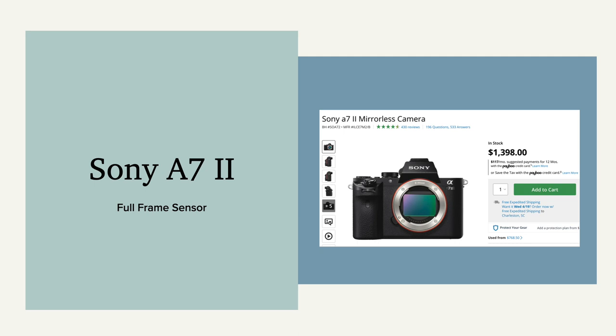Then there's the Sony a7 Mark II. It has a full frame sensor, so you'll see the full image that you're shooting and it won't crop in. It's got a medium price point of around $1,400 to $1,500.